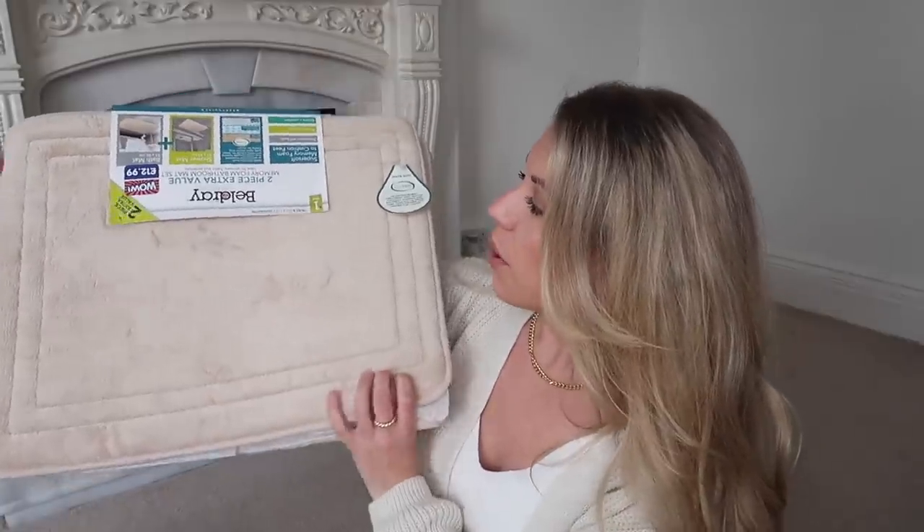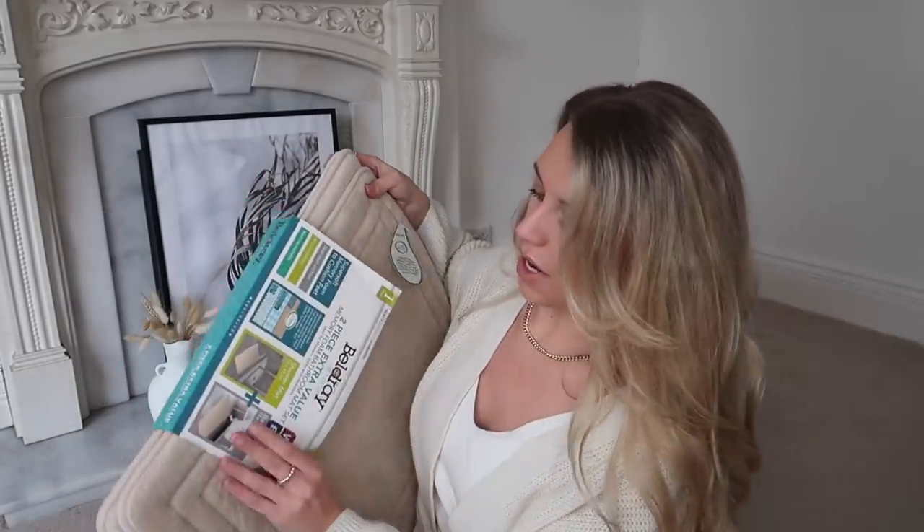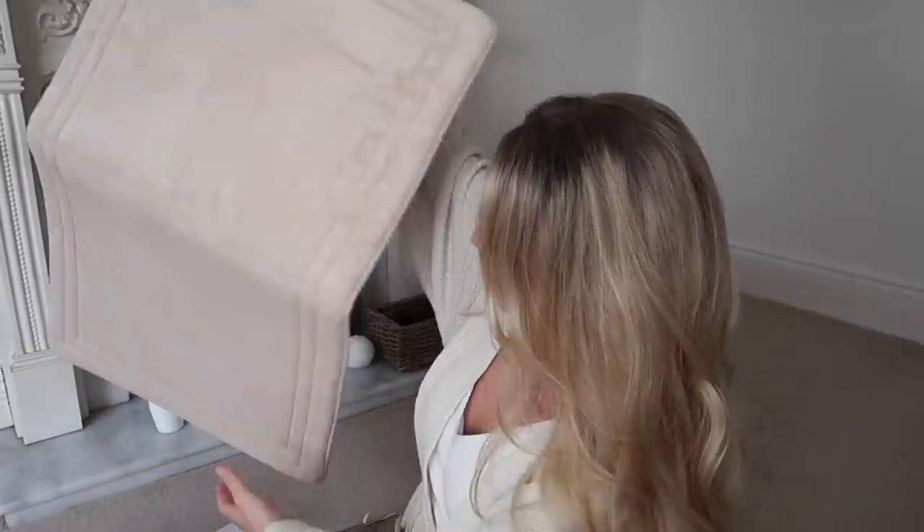This is from Beldray at Home and it is a two-piece extra value memory foam bathroom mat set. This was £12.99. You actually get a shower mat which is 53 by 43 centimetres and a bath mat of 53 by 86 centimetres. I love this colour, but this isn't actually for me — it's for my little baby. With it being a bath mat it's going to be waterproof on the underneath, and when he starts to venture out, go in muddy puddles, get rinsed down, I thought this could be like his bed for inside. With it being a two-piece, I might potentially put one in the back of my car. The bigger one is huge — it's super, super soft with the memory foam, so it's actually really nice.